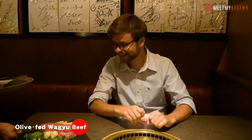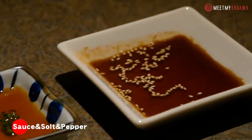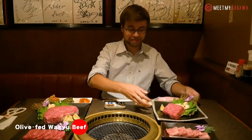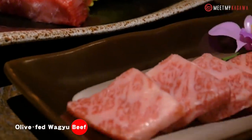Oh wow, that looks incredible. So this is the sauce and the pepper and salt for the steak, and this is for the rest of the meats that we're gonna use. Wow, this is a lot of beef and it looks amazing — I mean, this is incredible right here, and I cannot wait to try it. So let's get grilling.